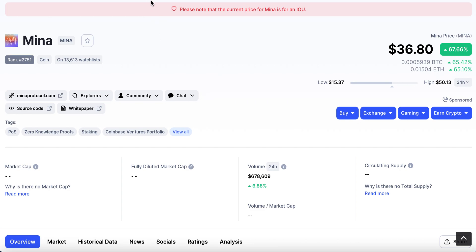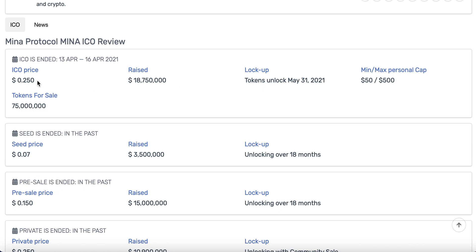So let me just start off with what it did ICO at: $0.25. So it has pretty much 150x already, and with the circulating supply of 7.5% of its 1 billion coins, it does have at the moment a market cap of around about $2.85 billion. Now you might think that's absolutely massive in terms of the market cap, but let me just go into details as to what this does and why it is quite an exciting project.